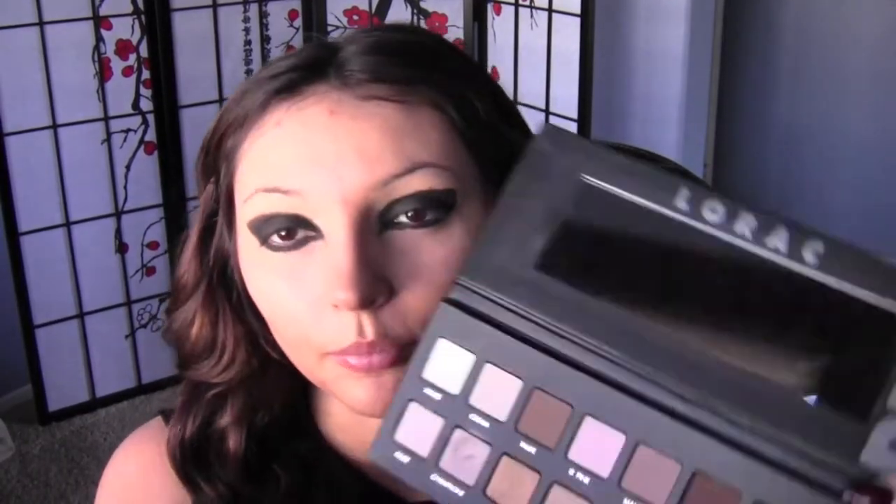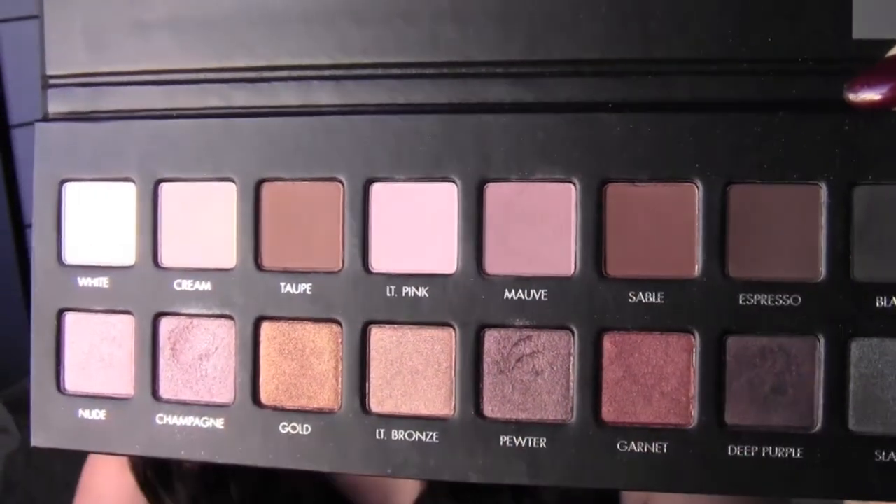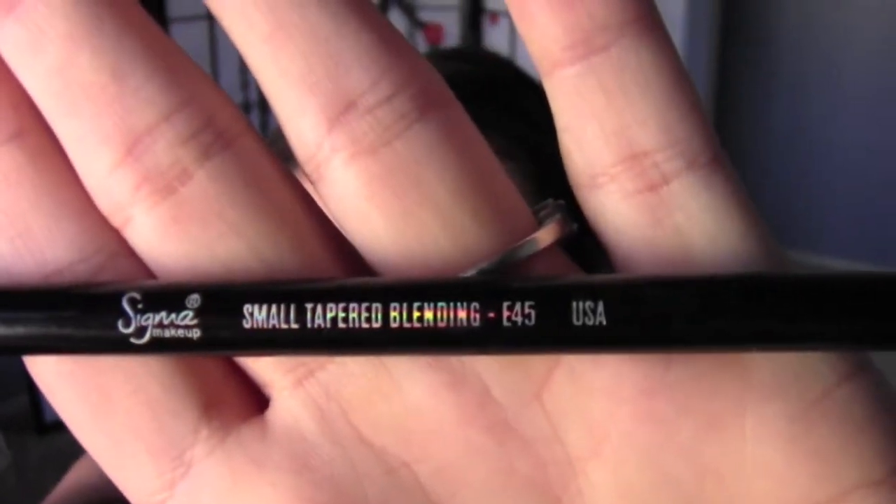Next I'm going to mix Espresso and Deep Purple together and put it on the very top right where the crease is and blend it upwards. I'm going to use my Sigma Small Tapered Blending E45 brush.